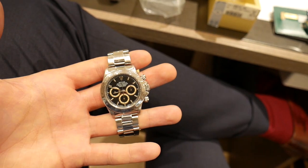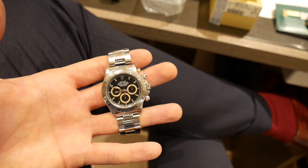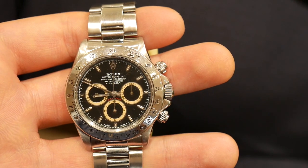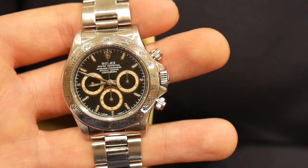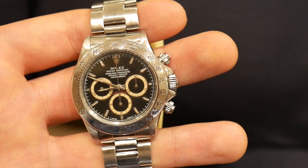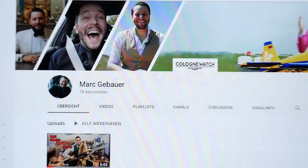We also got this Patrizzi from a dealer, but it's not our watch. You can see that the colors of the circles have changed — this is called Patrizzi. This one is in full set, so it's also a very good investment piece — out of production a long time. Don't forget to like and subscribe to the channel, it would make me very happy.